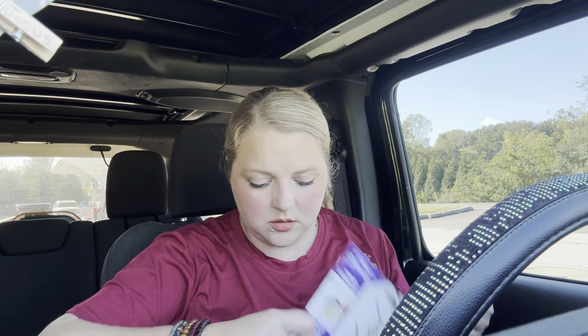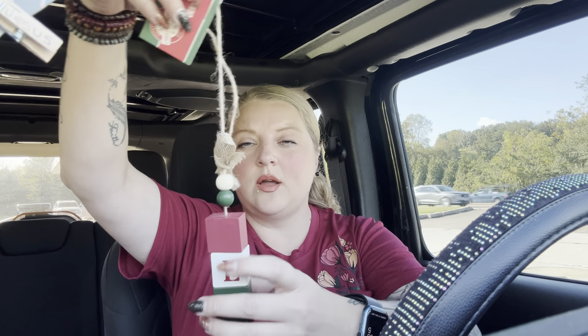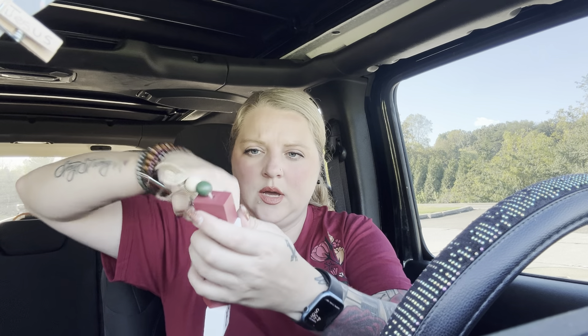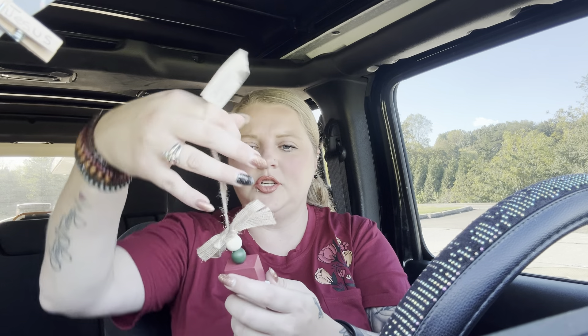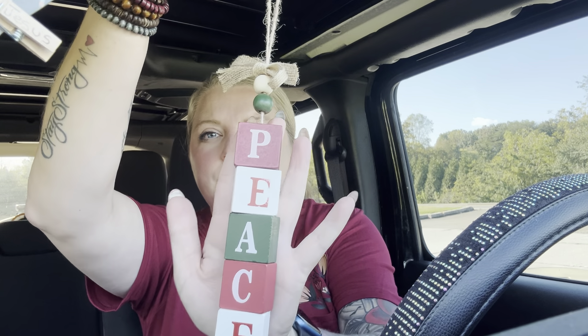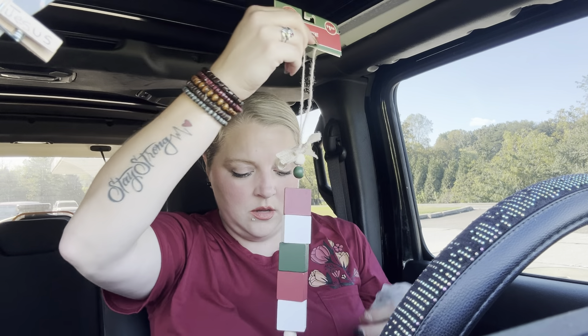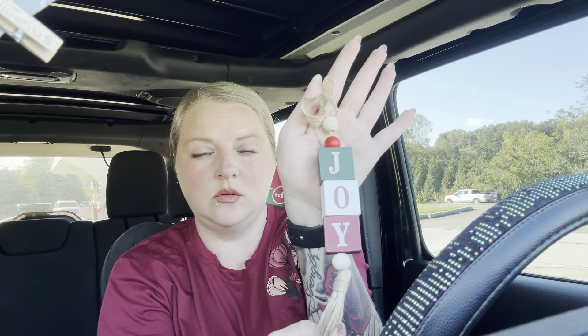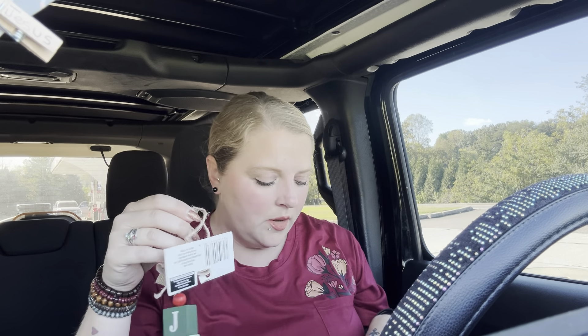And then I thought these were precious. They already got Christmas stuff at my Dollar Tree! These are little blocks — this one has 'peace' on it, isn't that pretty? And this one says 'joy.' I didn't get the noel one but they had one that says noel. I wish they had one that said 'hope' but they only had peace, joy, and noel.